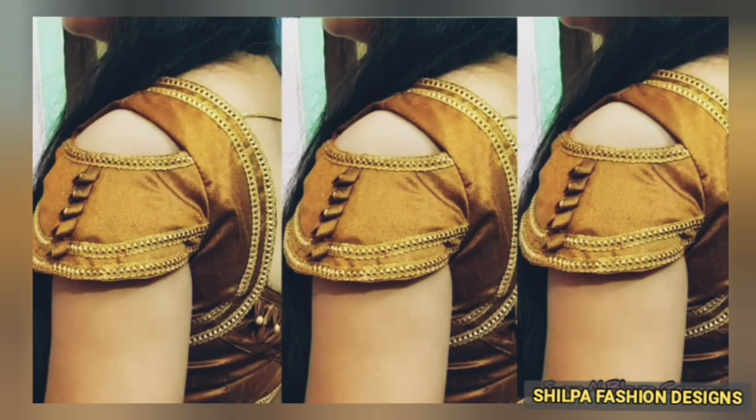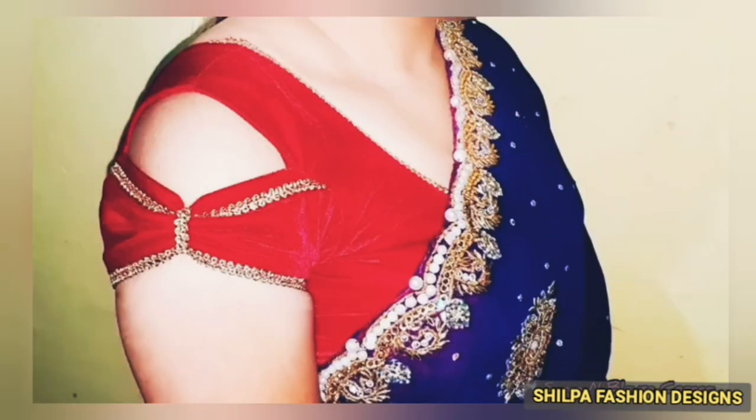You will also get the same design in the same pattern. In this way, you can try the same pink, small beads, and small tassels. You can add the same design in this way.